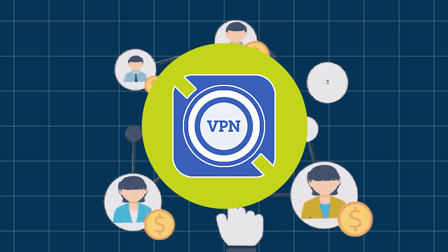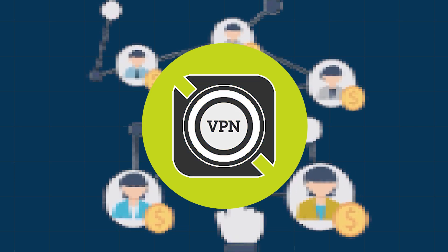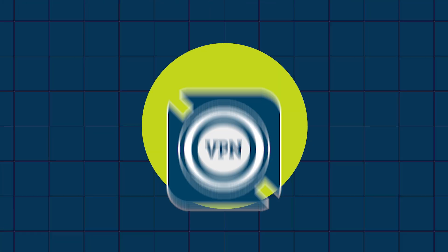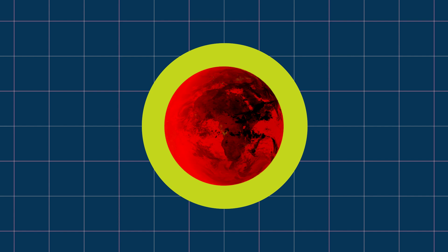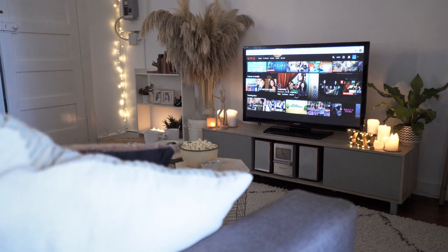First, let's quickly cover why you need a VPN. A VPN, or virtual private network, encrypts your internet connection, keeps your data private, and helps you browse the web securely. Whether you're streaming your favorite shows, downloading files, or accessing public Wi-Fi, a VPN protects you from hackers and ensures your personal information stays safe. VPNs also allow you to bypass geo-restrictions, meaning you can watch content not available in your region.